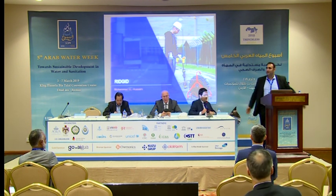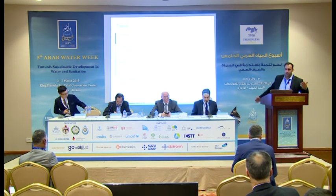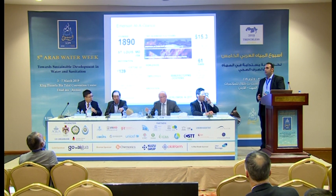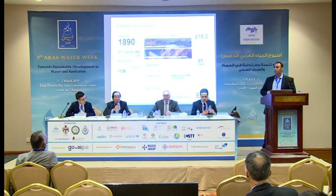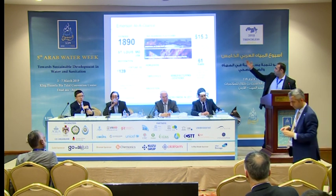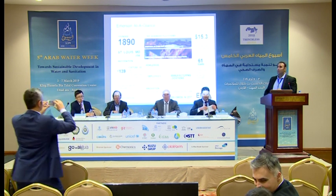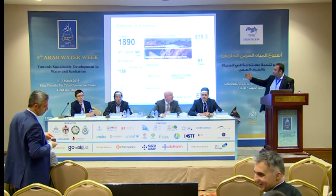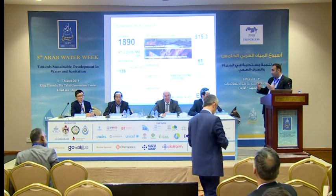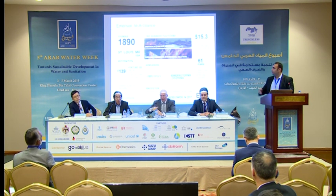I will give you a small glance at who is RIDGID and who is Emerson. Emerson Company has been established since 1890. We are among the top Fortune 500, with total sales of 15.3 billion in 2017. We have acquisitions for two companies adding an extra two billion to our budget. We have had 61 consecutive years winning in stock. We are 76,500 employees with 200 manufacturer locations worldwide.